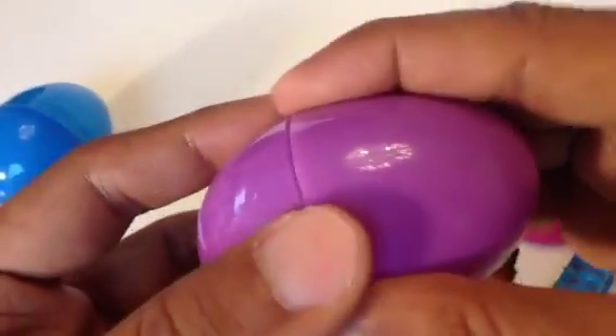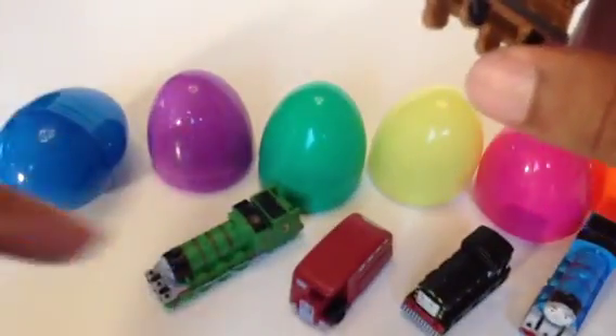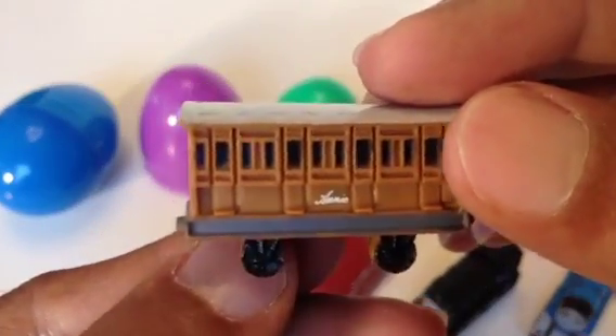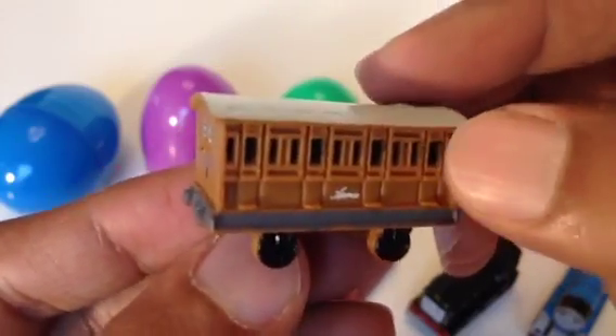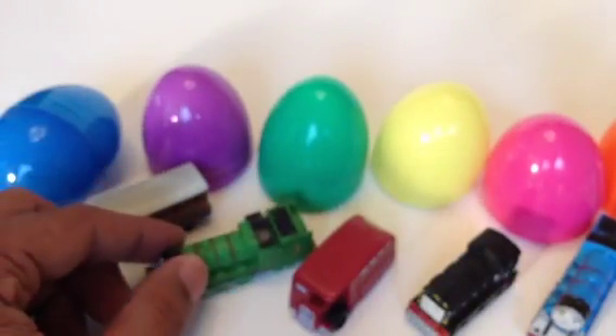The next one is the purple egg. Do you guys like purple? What is your favorite color? Leave a comment — I like blue, purple, and green. Here is Annie! Annie is a coach with lots of details. This Annie is well made with great finishing and lots of detail. You can see Annie's name is written here. It's a coach, so it's not a train — it goes 'peep peep peep!'